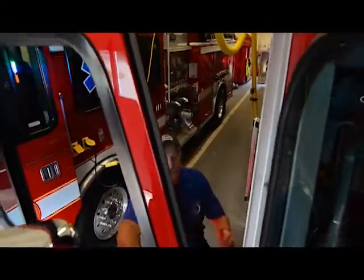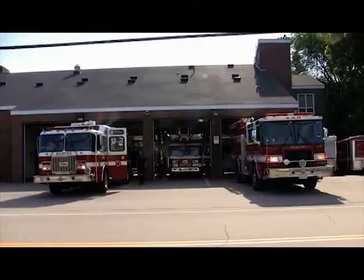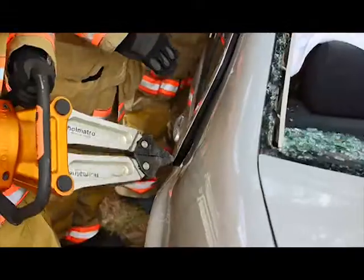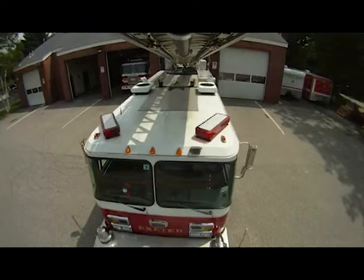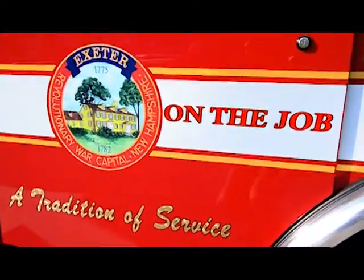Hey, I'm Lieutenant Bob Irish, and you're on the job with EFD. I'm Eric Wilking, Assistant Fire Chief and Training Officer of the Exeter Fire Department. Today we're going to be conducting flashover recognition and safety training at the New Hampshire Fire Academy in Concord, New Hampshire.